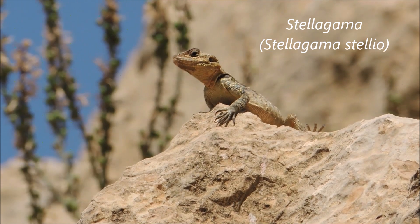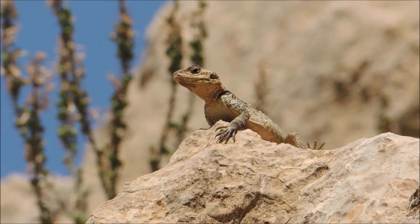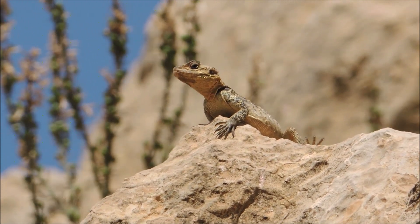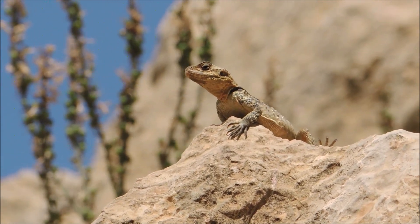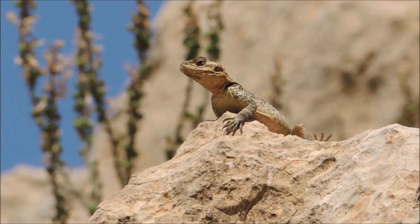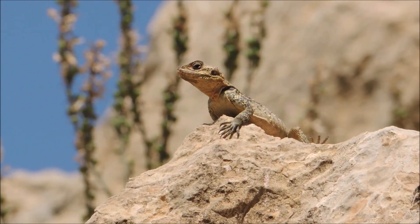And here you can see a Stellagama stellio, just sitting tanning there. It's another common lizard distributed throughout Lebanon from the coastline to the mountains. They're pretty diverse in colors and grow big, up to 30 centimeters. This is a female — males are usually more colorful, black with spots and stripes. They're afraid of humans, but this one is far away so it's still sitting there. They're insectivores, feeding on insects and small animals, and also eat some vegetation like flowers and fruits.